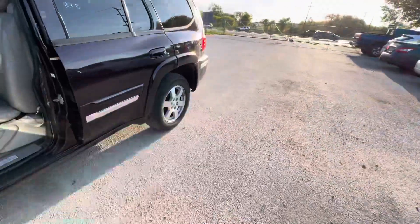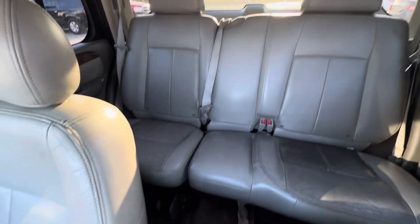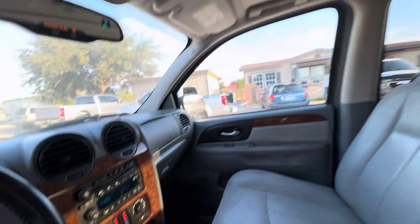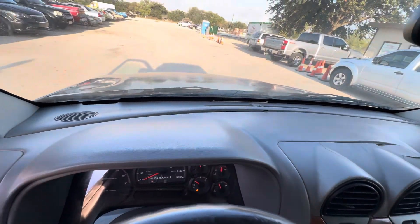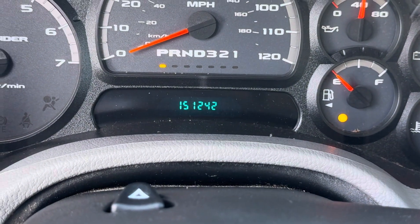On the interior we have gray seats. Headliner looks good. Sunroof up there in the headliner. Automatic transmission. Dash is clean. On your mileage you have 151,242.